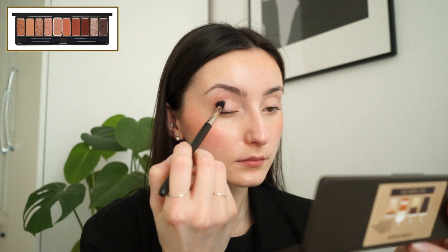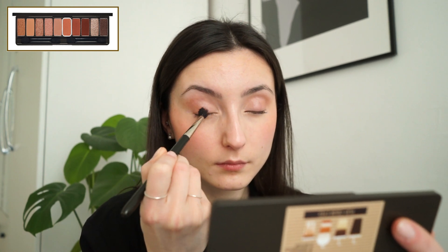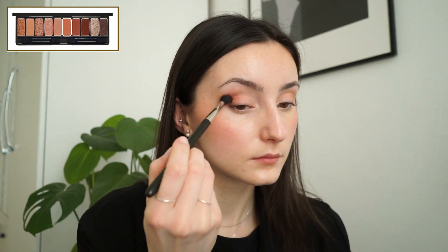For eyeshadow I'll be using the Etude House eye palette — it's the Caffeine Holic palette, I absolutely love this so much. I'm pretty neutral to cool-toned but I still love using it. Since I'm pretty fair, this palette looks a lot more warm-toned and extravagant on me. For someone with a medium skin tone this could be the perfect everyday warm palette. I love to reach for it during fall but also summer — it gives you that burnt, bronzy look.